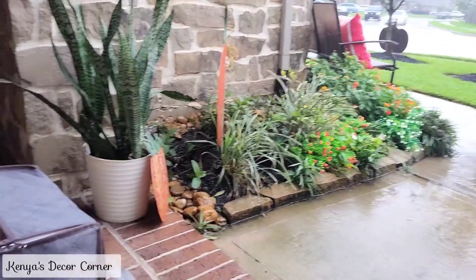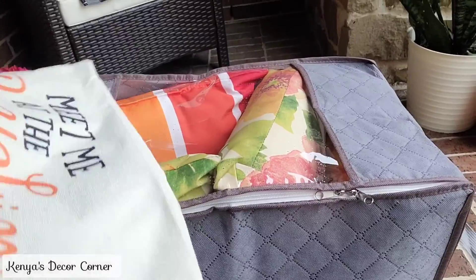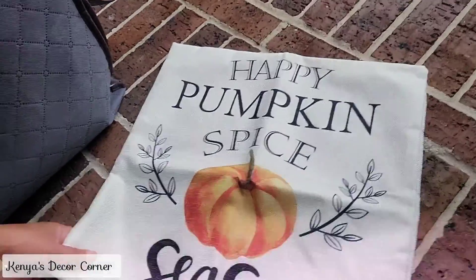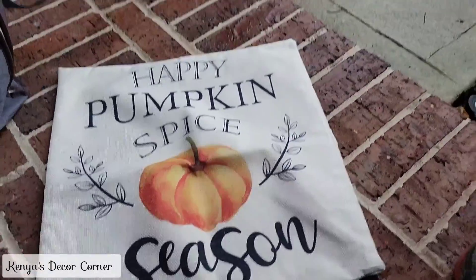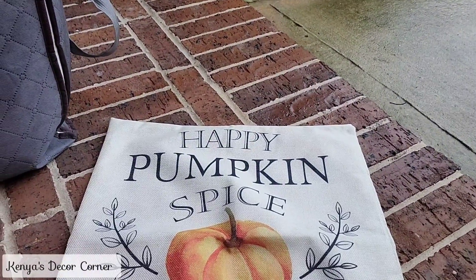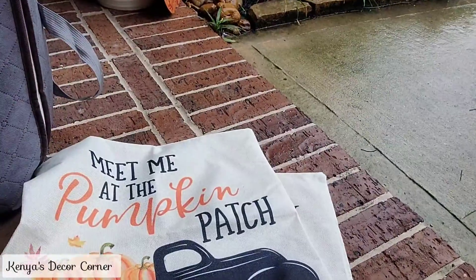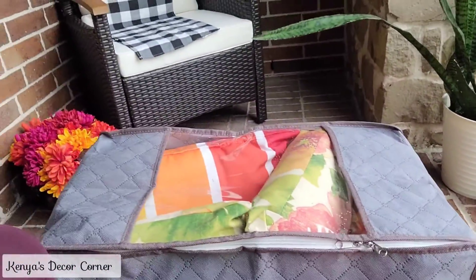It's back to raining again but at least it's not too hard, so I'm going to continue on. I have my bin with outdoor pillows and I'm choosing which pillow covers to use. I'm definitely going to use this one — 'Happy Pumpkin Spice Season' — I'm using that one for sure. I'll wrap this up with an orange one and maybe one more, and let's just get this done.